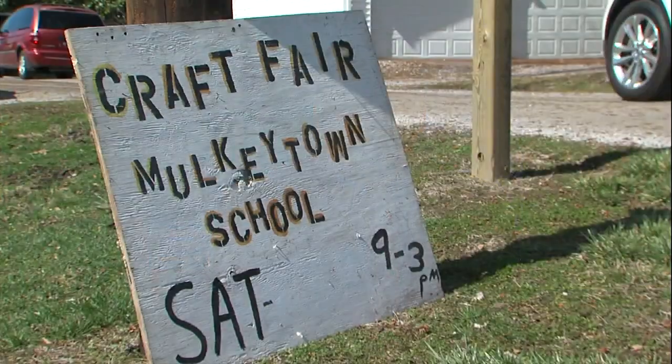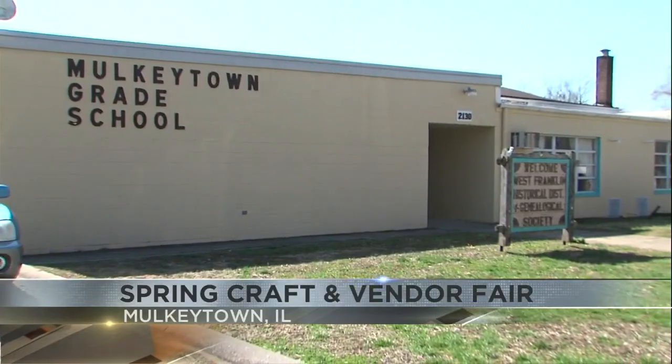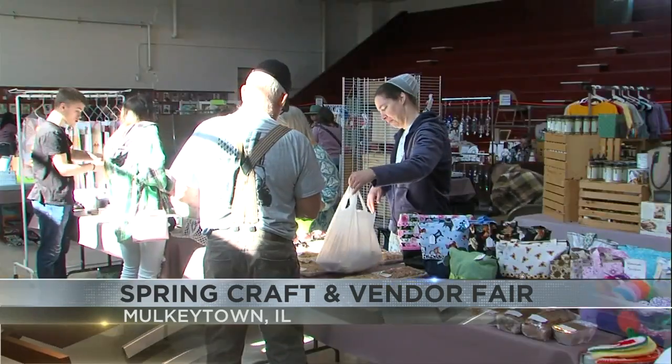Also in Franklin County, a fundraiser returns to help preserve a piece of the past. We're talking about this event in Mulkey Town — the Spring Craft and Vendor Fair, held this afternoon, hosted by the West Franklin Historical District and Silkwood Museum.